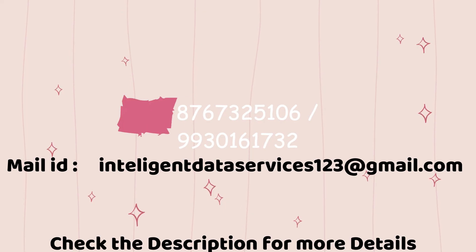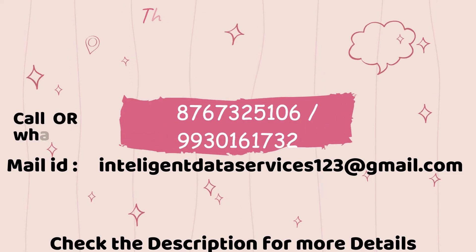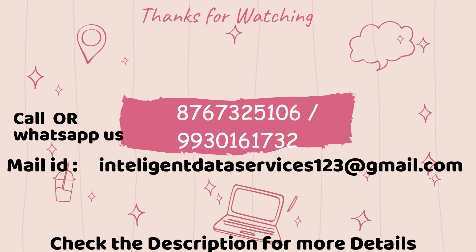Thanks for watching the MarLive Notepad Autotyper demo video. For more details, contact us and check the description.